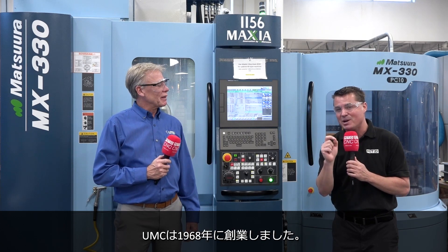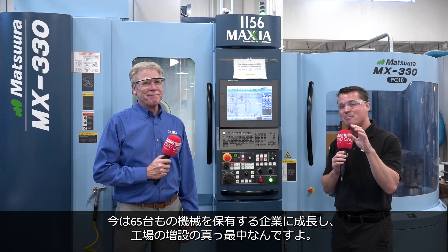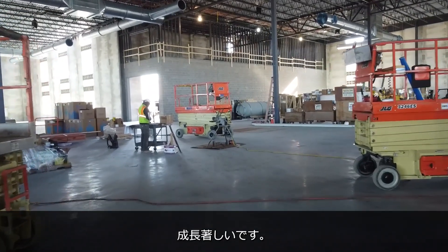What's most impressive about it to me is this company actually started in 1968, and they have about 65 different machines now, and they're expanding to another building. So the growth here is incredible.